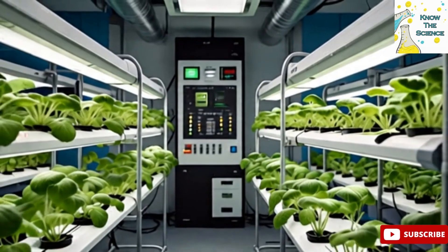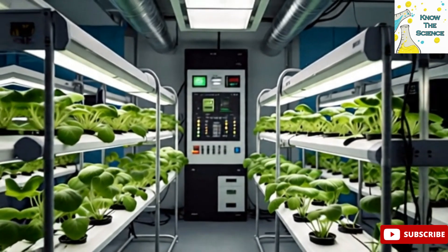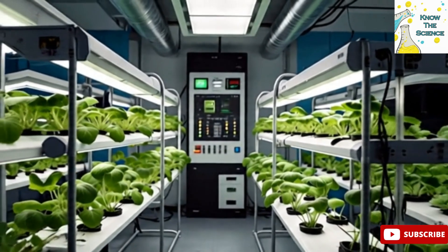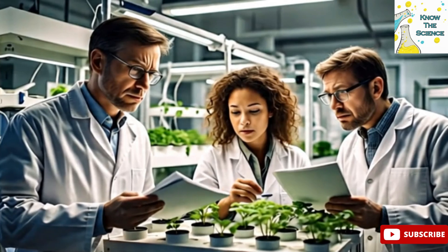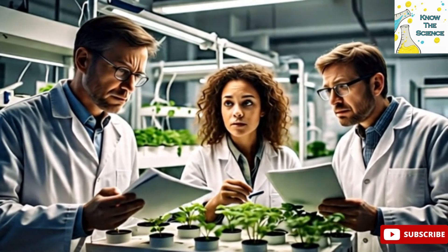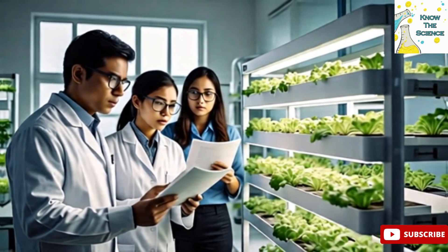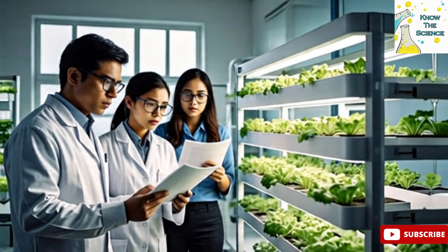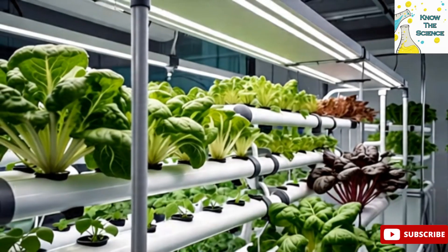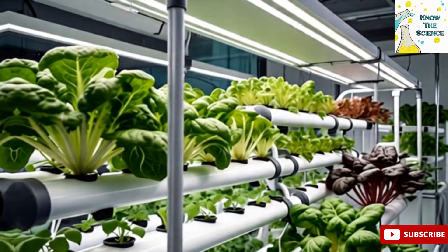Hydroponics also allows for year-round growing, regardless of the season or climate, when done indoors with controlled lighting and temperature. However, hydroponic farming does have challenges — it requires a significant initial investment, continuous monitoring, and technical knowledge to maintain the right balance of nutrients, pH levels, and environmental conditions.